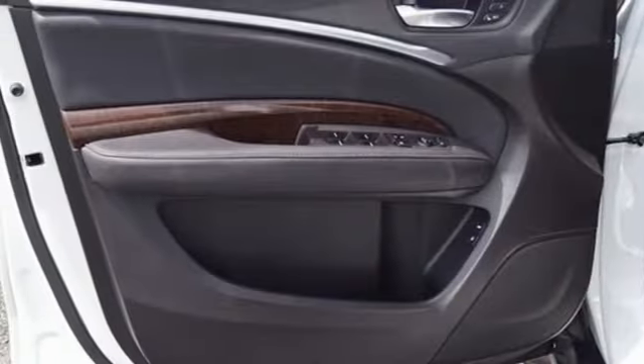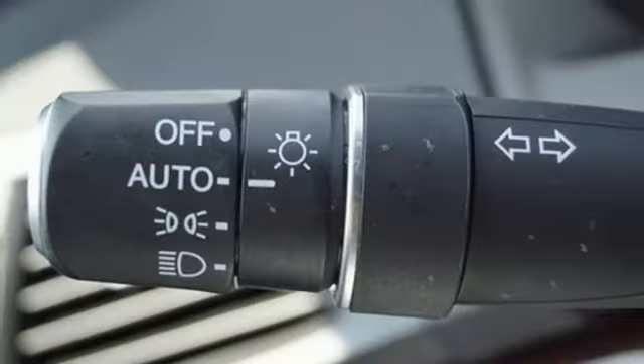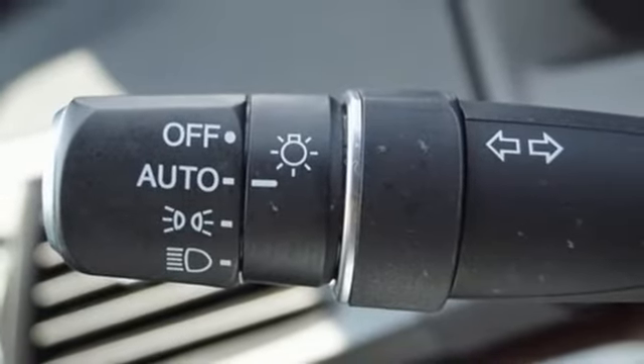AM-FM satellite radio, memory steering wheel settings, dual zone climate control, and automatic transmission.